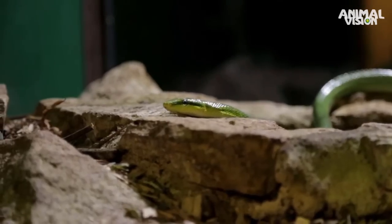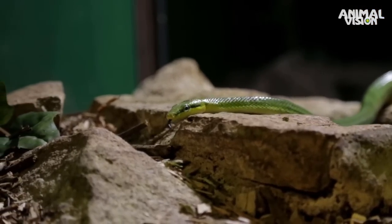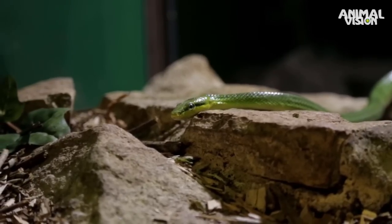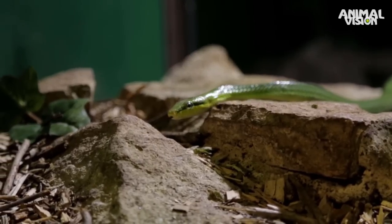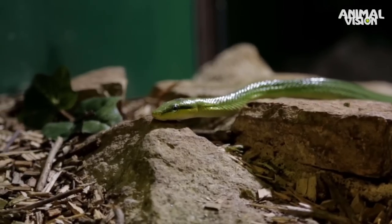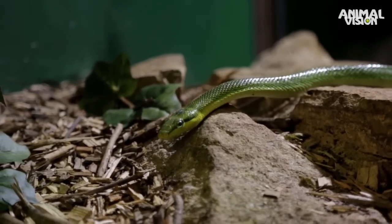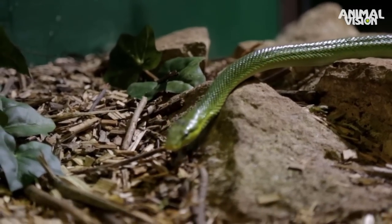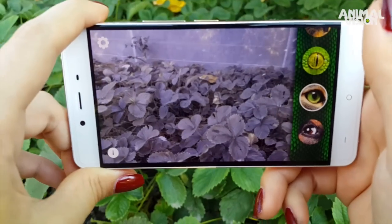Snakes have low-resolution colour vision, but what sets them apart from any other animal is their ability to sense infrared light. The snake has special sensory tools called pit organs, containing a thin membrane that detects heat, delivering the prey's thermal image to the brain to overlay it on the one it receives from the eyes.